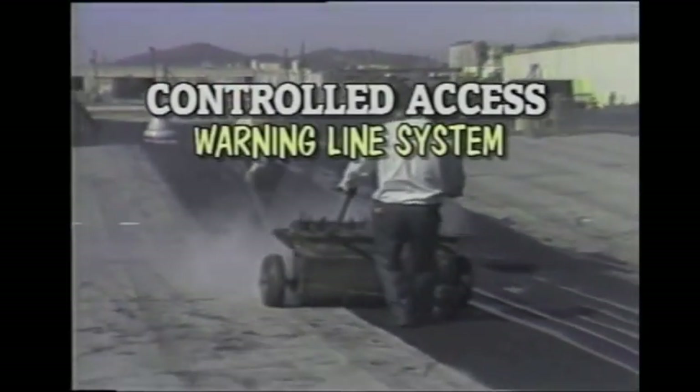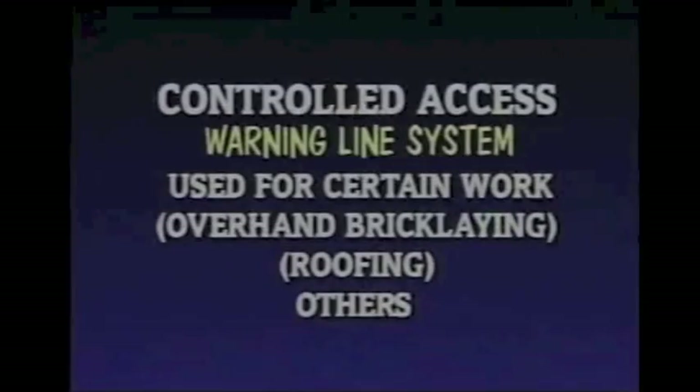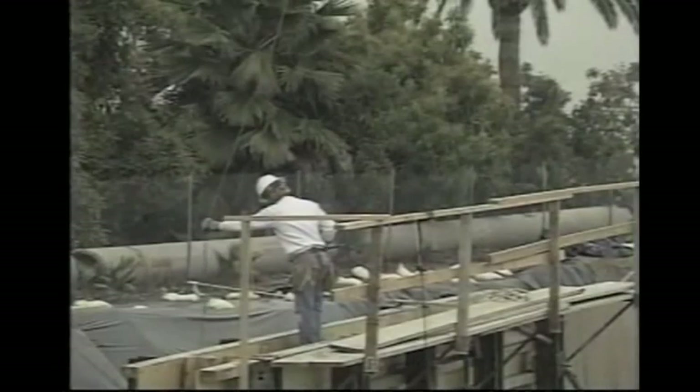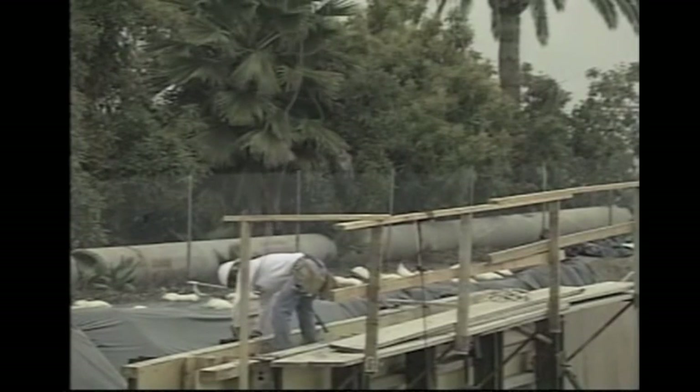A warning line system for a controlled access zone may be put into effect. This controlled access zone could mean an area where certain work, such as overhand brick laying, where fall protection may not be feasible. A restricted entrance to this area is implemented and there is a warning line system that uses rope, chains, or wires to keep anyone out of areas where they could fall. These areas must be properly designated with signs and lines marked with high visibility material. When control lines are used, they must be erected not less than six feet but no more than 25 feet from the unprotected or leading edge. There are exceptions to this rule when erecting precast concrete members.